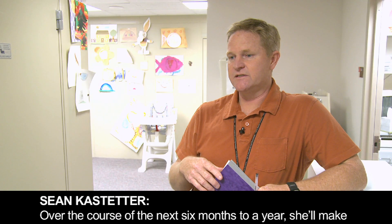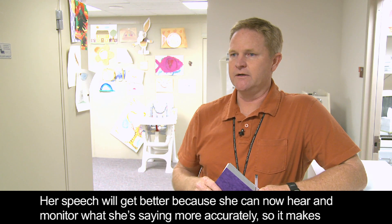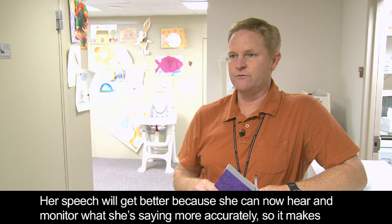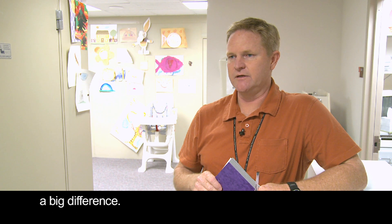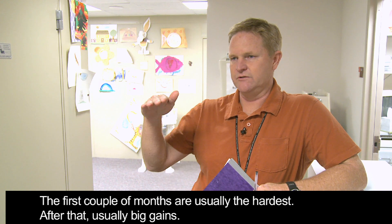Over the course of the next six months to a year, she'll make good progress in understanding. Her speech will also get better because she can now hear and monitor what she's saying more accurately. The first couple of months are usually the hardest. After that, there are usually big gains.